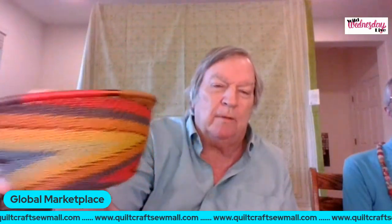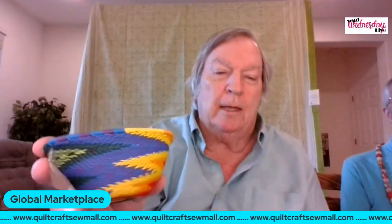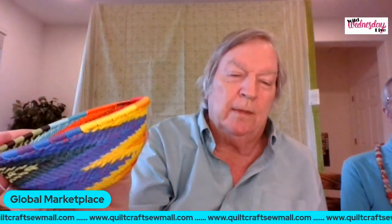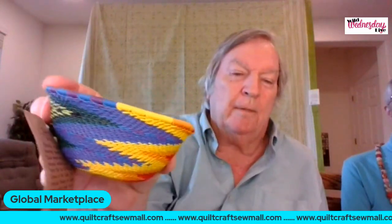Many of you have probably seen telephone wire baskets in our booth at shows. They're made out of electric wire, hand-woven. You can see the detail of how a member of the Zulu tribe in South Africa hand-wove these baskets. They use a mold — in this case a tuna can — wrap the wire around it, then remove it when done. This small one is only $20. They come in a triangle shape, great for bobbins, threads, and small items.